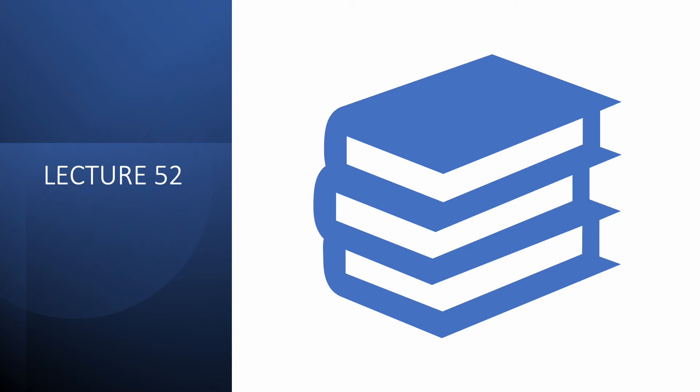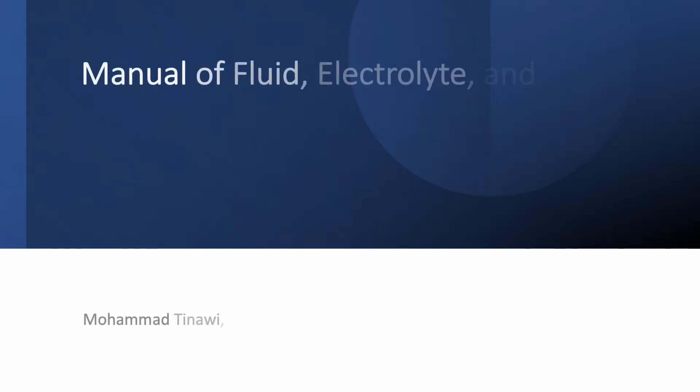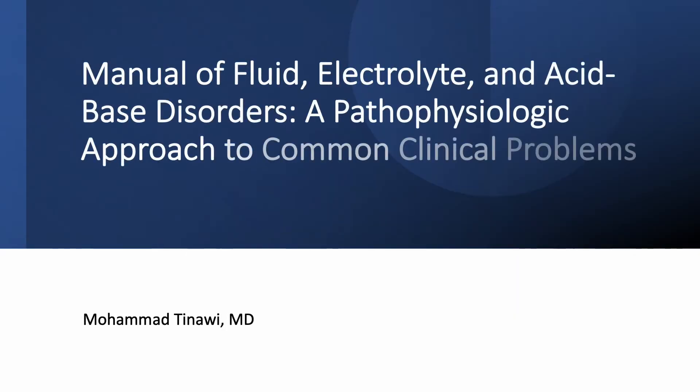Hello, everyone, and welcome to this new lecture of the series on fluid, electrolyte, and acid-base disorders. If you haven't done so already, please subscribe to the channel and like the videos. This series is based on my book, Manual of Fluid, Electrolyte, and Acid-Base Disorders: The Pathophysiologic Approach to Common Clinical Problems. I'm Dr. Mohamed Tenawi.